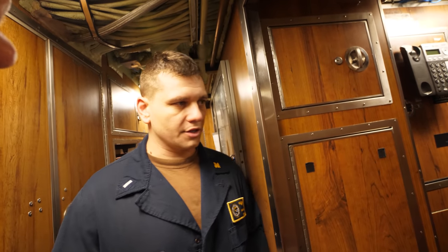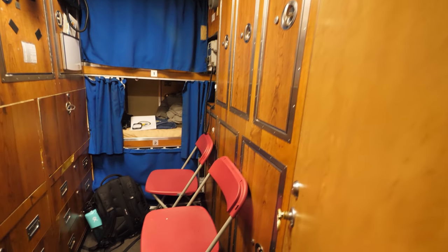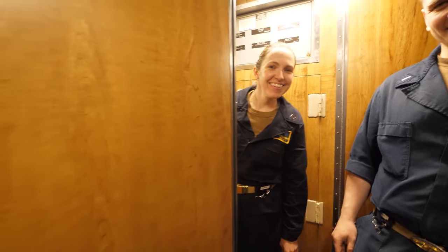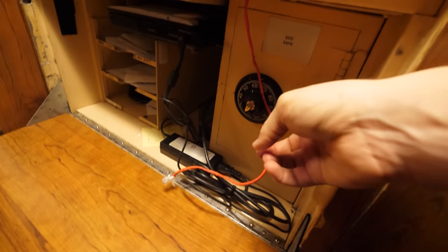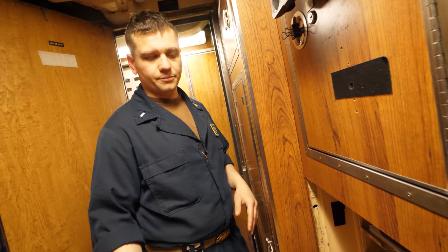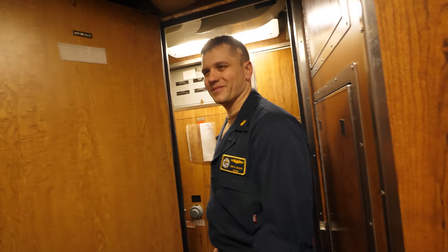This is the stateroom where senior officers live — one of the perks of going to college and coming in as an officer. You get a little more space. One room has three beds and lockers for each person. There are drop-down desks with laptops — two workstations per stateroom — and a safe. Each stateroom has one low-side unclassified system and two classified systems, so you can email home when you have the ability to communicate, which comes and goes.